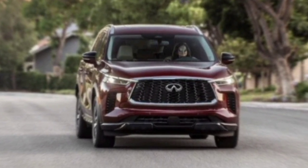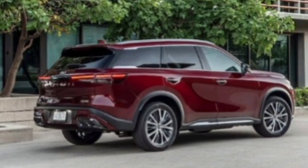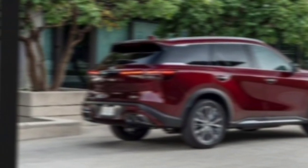If you're looking for a luxury SUV that offers it all, then the QX60 is worth a close look. Thanks for watching, and be sure to like and subscribe for more exciting automotive content.